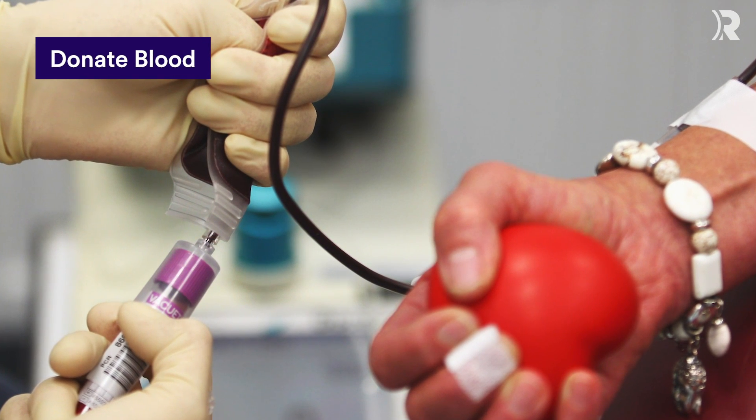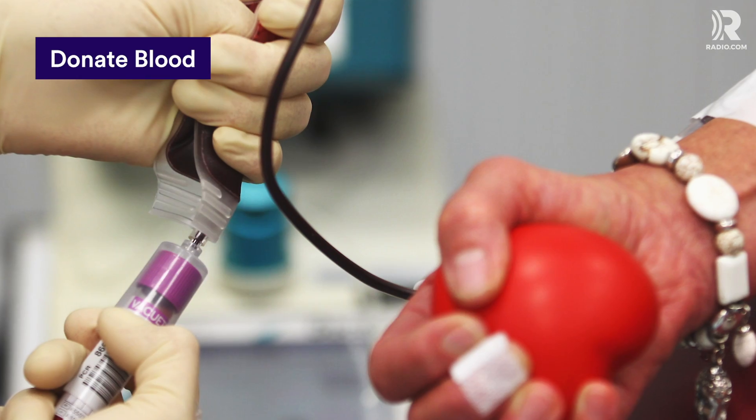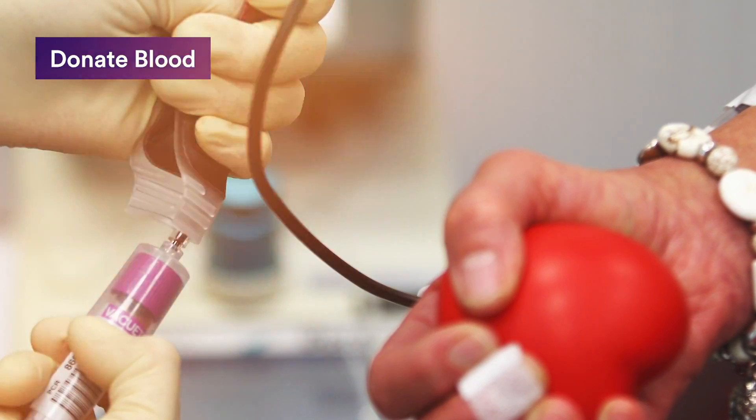Contact the American Red Cross or a local organization like Florida's Sun Coast Blood Bank to assist those injured and in need of a transfusion.